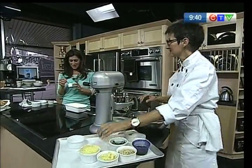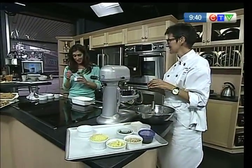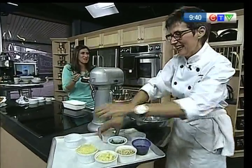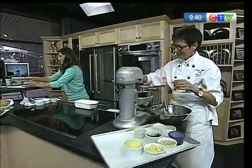Welcome back to CTV Morning Live. André's cooking with us once again from C'est Bon Cooking. I'm like eating this food right now, and I know I should have been putting it down.